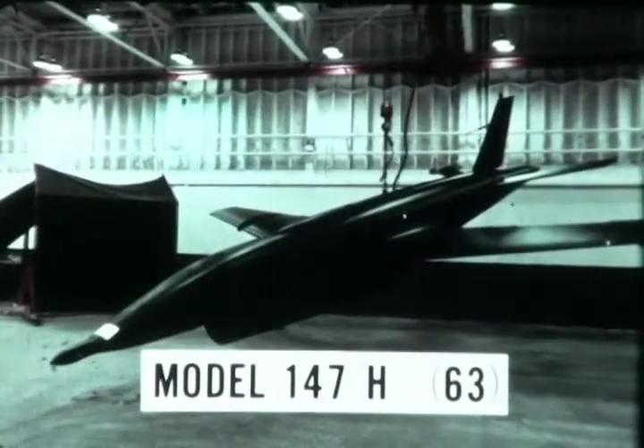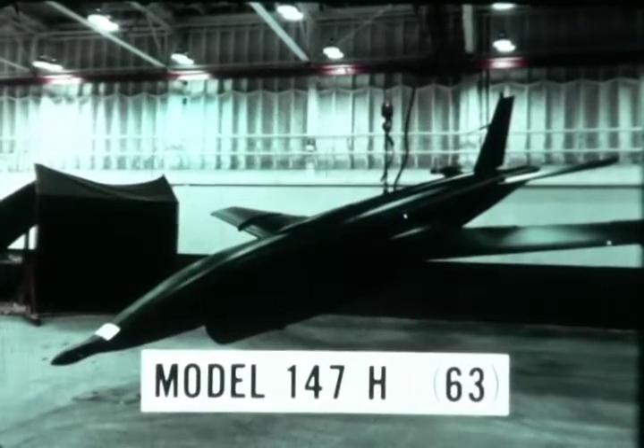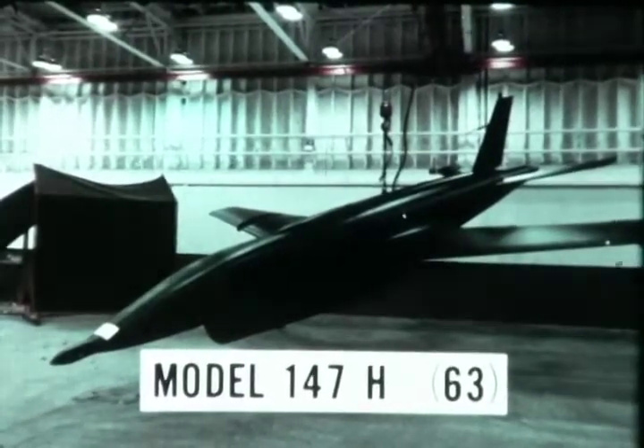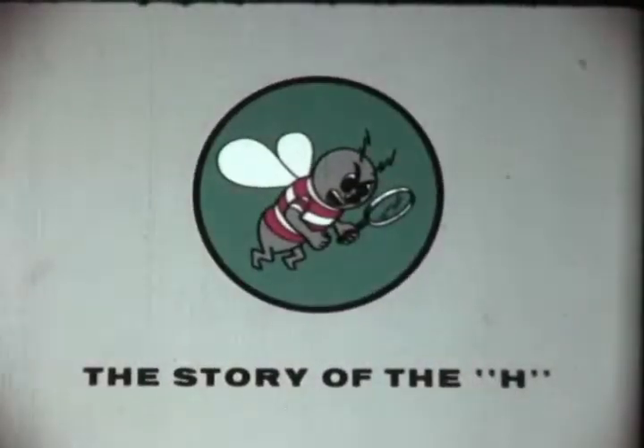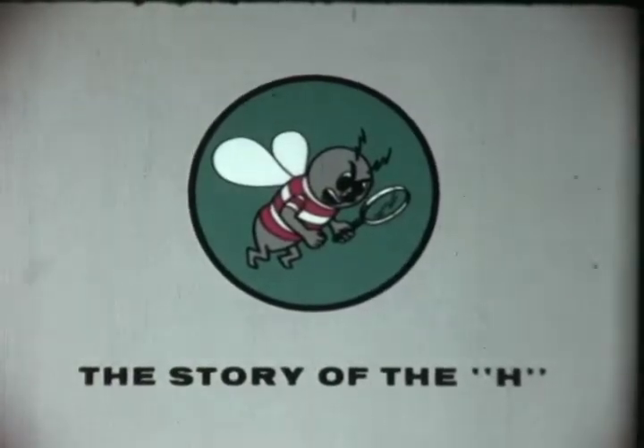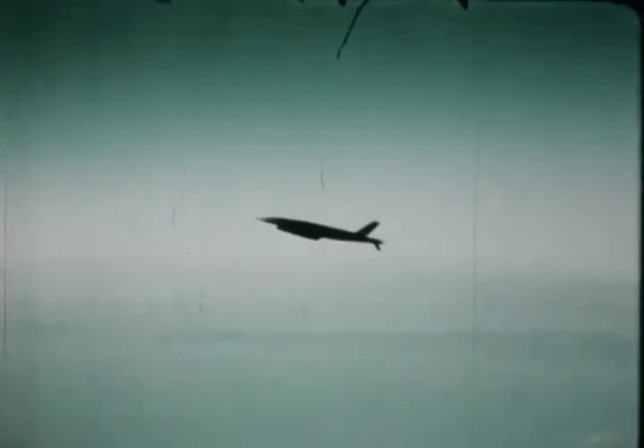In July 1965, Headquarters Air Force Logistics Command authorized Ryan to begin production of the 147H — a particularly new concept in high-altitude special purpose aircraft. The 147H is designed to fly higher and further than either of its predecessors. The H is equipped with a modified J69T-41A engine and a Hycon 338A camera, making it the latest operational high-altitude special purpose aircraft in the inventory of the United States Air Force.